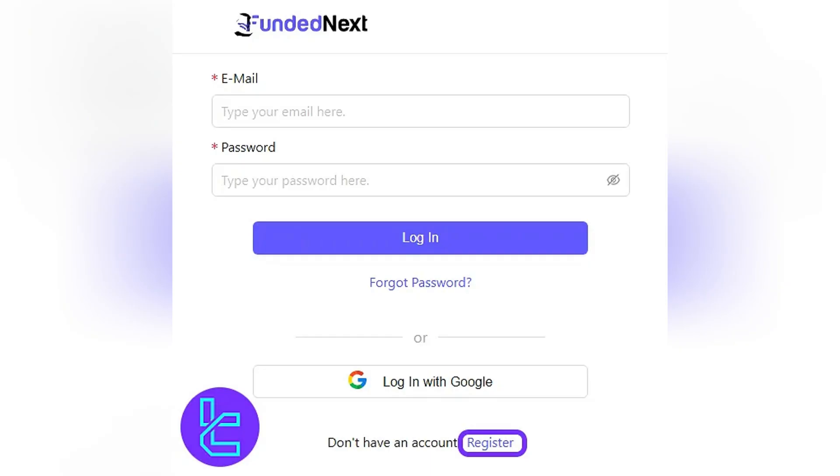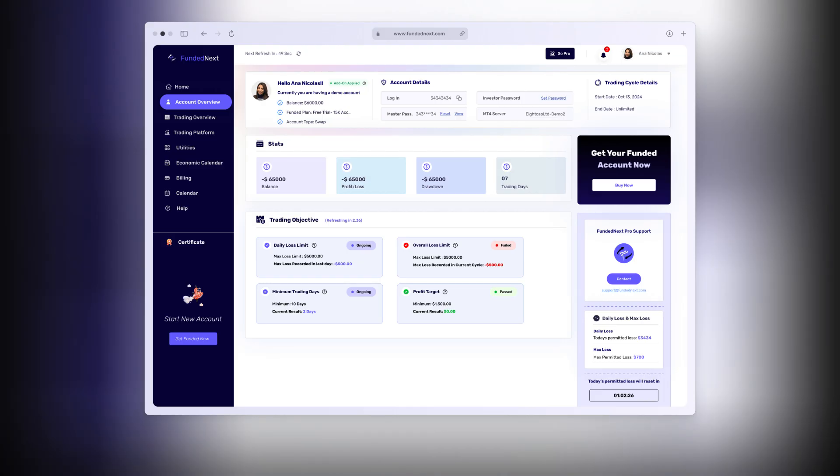First, log into your Funded Next account and go to your Trader's Dashboard. At the top, you'll see a notification or banner that says Verify Your Account. Click on that.